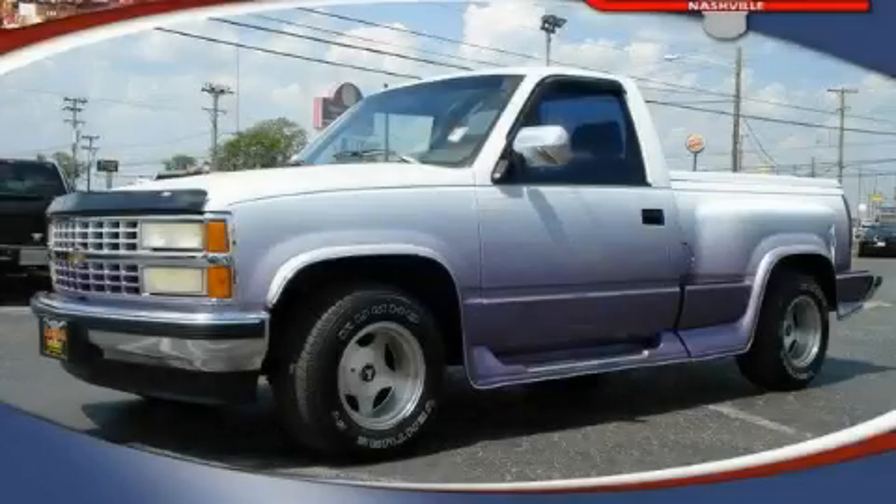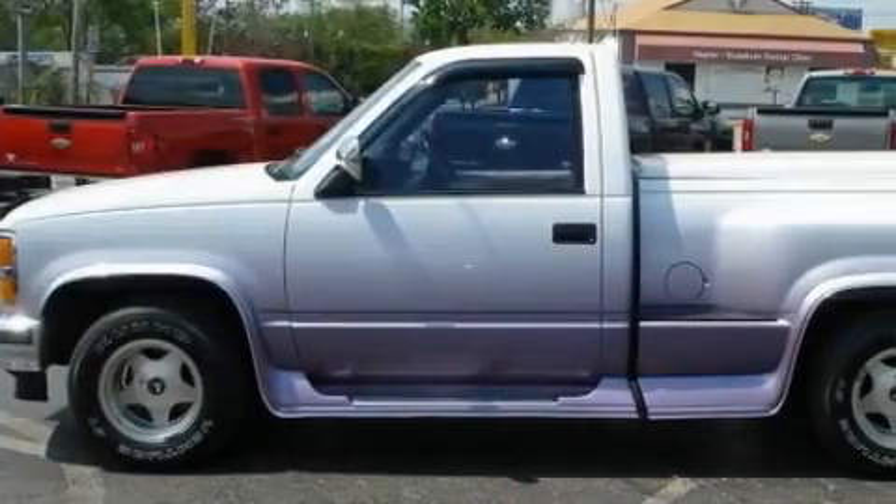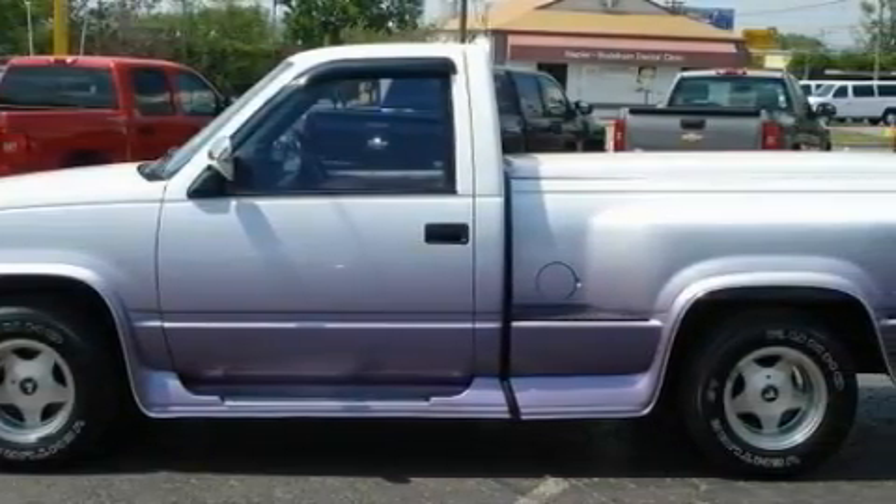This is a 1993 Chevrolet Silverado, made for the job site, the trail, and the town. It features an eight-cylinder engine and an automatic transmission.